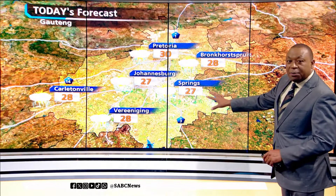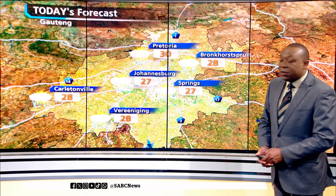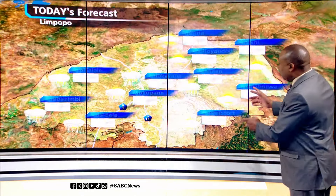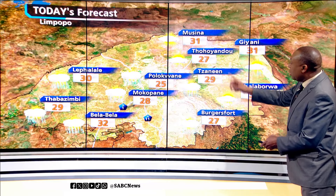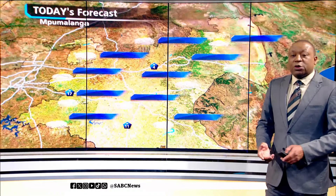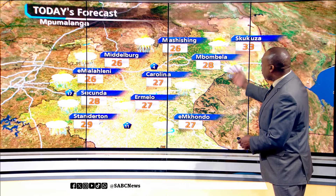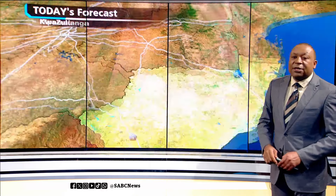Gauteng is going to be pretty warm this afternoon, temperatures still in the upper 20s and lower 30s, with isolated thundershowers expected right across the province. We will also be seeing some showers for much of Limpopo. Similar temperatures here, but Polokwane peaks at around 25 degrees. It is also going to be fairly wet for Mpumalanga, with scattered thunderstorms for the southwestern areas, and temperatures peaking at 28 for Mbombela, hotter for Skukuza at 33.